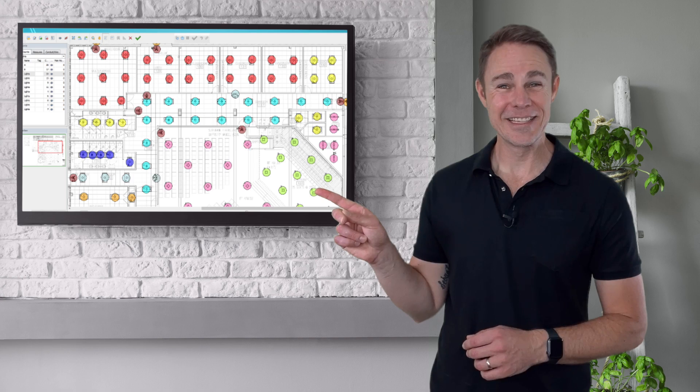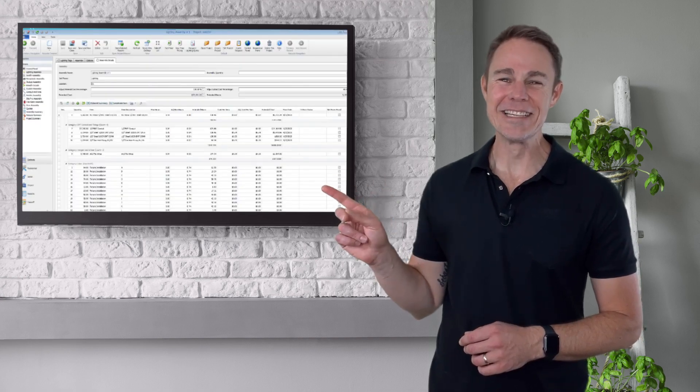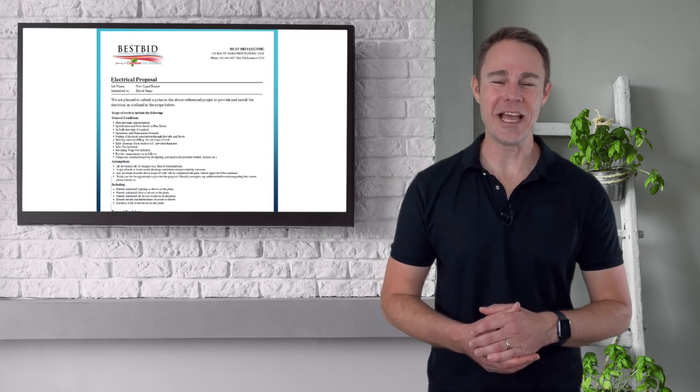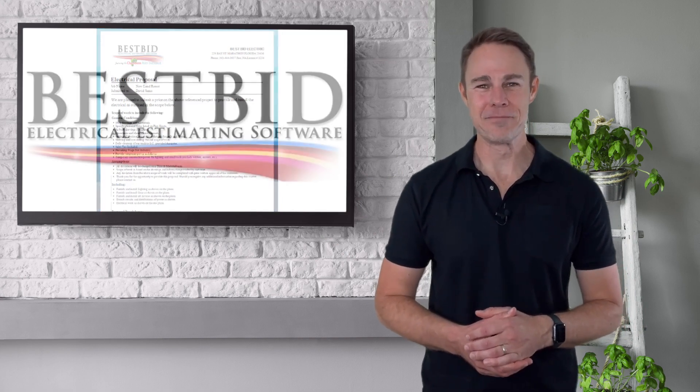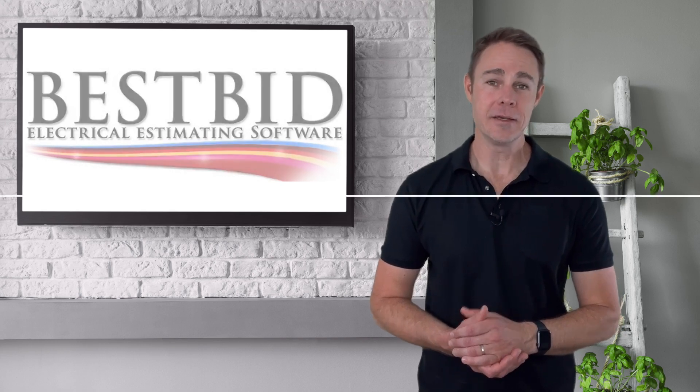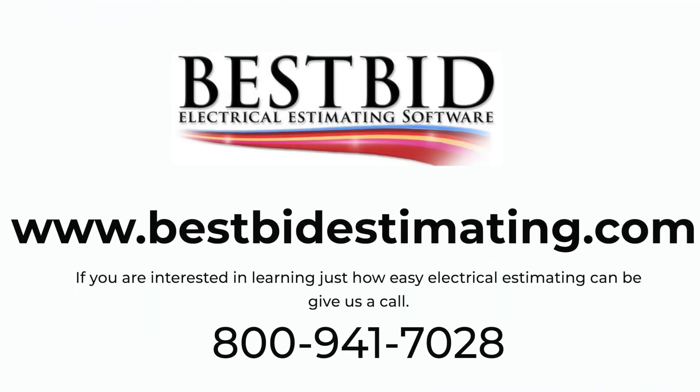With the Best Bid Hybrid Pro, you'll be able to turn your project plans into a material list, into a bid, into a proposal, and then into a contract — quicker than any other electrical estimating software on the market. If you're interested in learning just how easy electrical estimating can be, give us a call at 800-941-7028 and visit our website at www.bestbidestimating.com.